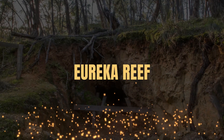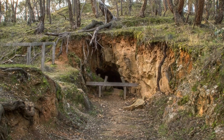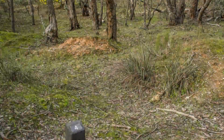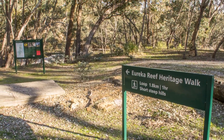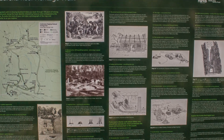Eureka Reef in Chewton. Once a busy mining village, today Eureka contains some of the oldest quartz mining relics in Victoria as well as remnants of houses, gold batteries, alluvial mining, quartz mining, cyanide treatment and more. Take a walk around the Eureka Reef gold mining precinct and discover the many ruins and features which remain from a century of gold mining operations.